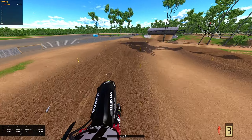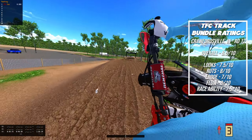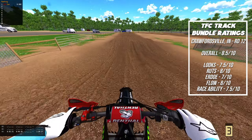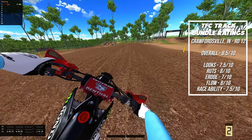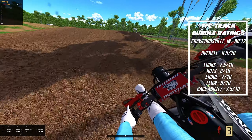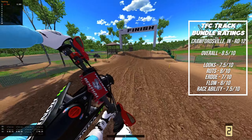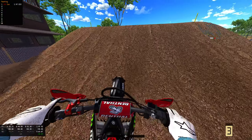This track — I can see why it's a crowd favorite. It has a lot of flow, tempo, and fun stuff to it. Let's look at the ratings. Overall, 8.5 out of 10 — might even be a little low for some people. Looks, 7.5 out of 10 — it's very bright and the green is definitely green. Ruts, 8 out of 10. E-Road was a 7 out of 10 — quite nicely up there with the top of this series. Flow, 8 out of 10. Raceability is nice too. So hopefully you guys enjoyed, liked, and subscribed. It helps me out a lot, and it means a lot. I'll see you guys next time.